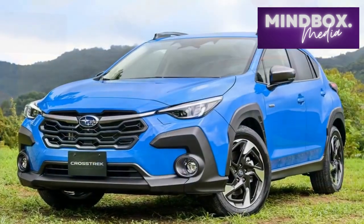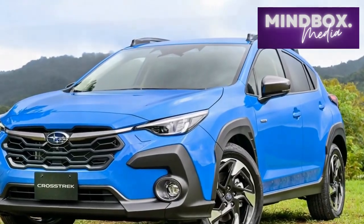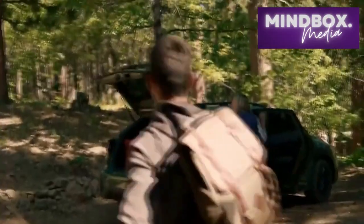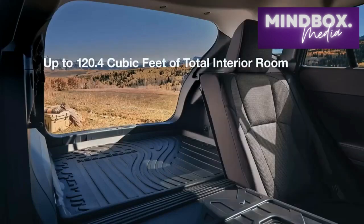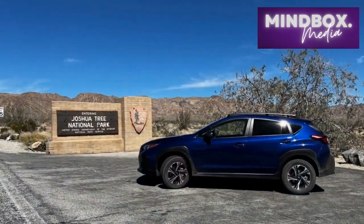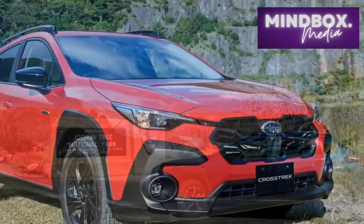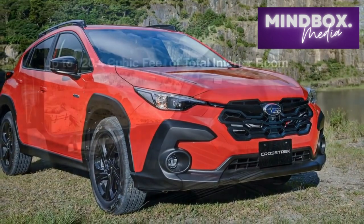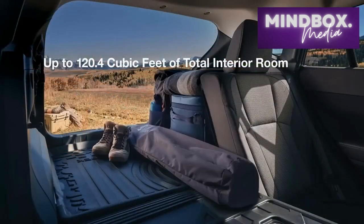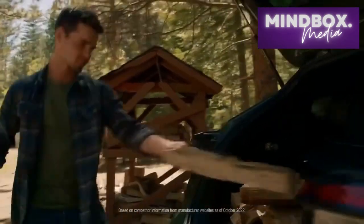Pros. 1. Versatile performance. The 2024 Subaru Crosstrek offers a choice of powertrains, including a standard engine for efficient everyday driving and a turbocharged option for those seeking a more spirited performance. The symmetrical all-wheel drive system ensures confident handling on various road surfaces, making it suitable for both urban and off-road adventures. 2. Advanced safety features. Subaru's commitment to safety shines through with the inclusion of the EyeSight driver assist technology suite as standard across all trim levels. This comprehensive package includes features like adaptive cruise control, pre-collision braking, and lane departure warning, enhancing driver confidence and reducing the risk of accidents.